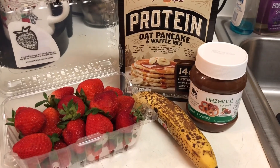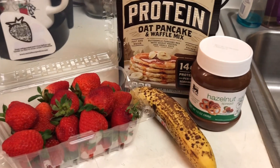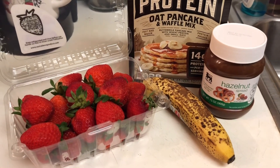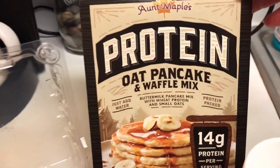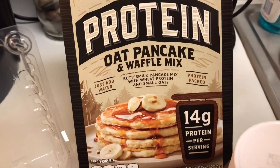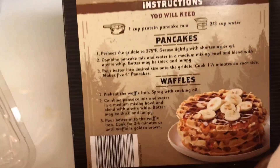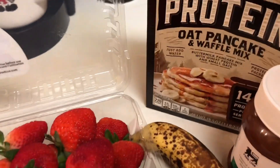Here is everything we have to make this today: we have our hazelnut spread, we have a banana that's on its way out so we wanted to use it up, we have plenty of strawberries, and then we have this protein oat pancake and waffle mix. They actually look really good as pancakes, and on the back they look delicious as waffles.